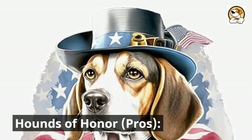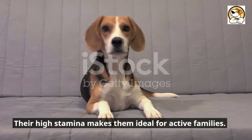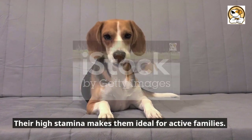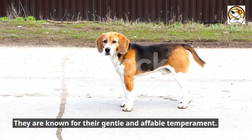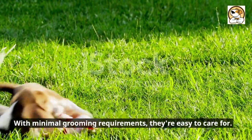English foxhounds make loyal and devoted companions. Their high stamina makes them ideal for active families. They are known for their gentle and affable temperament. With minimal grooming requirements, they're easy to care for.